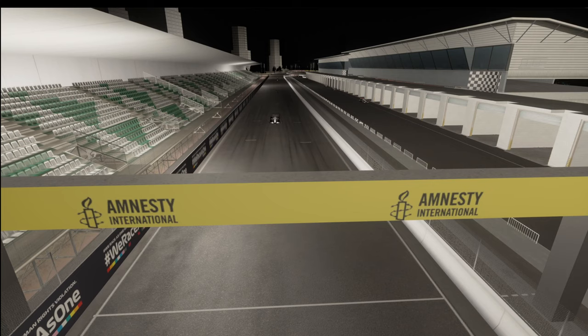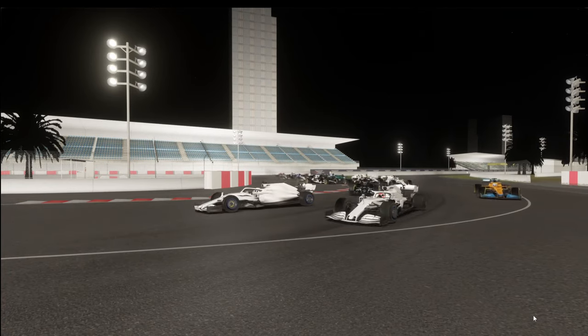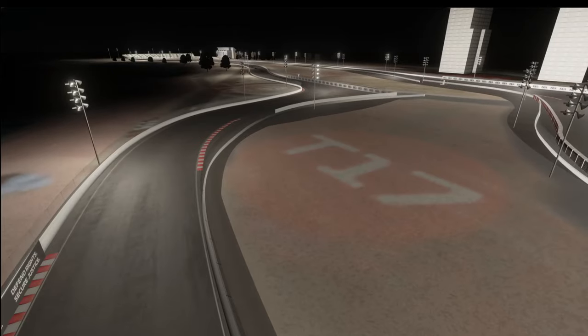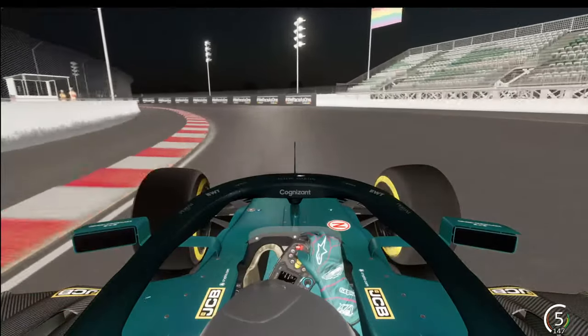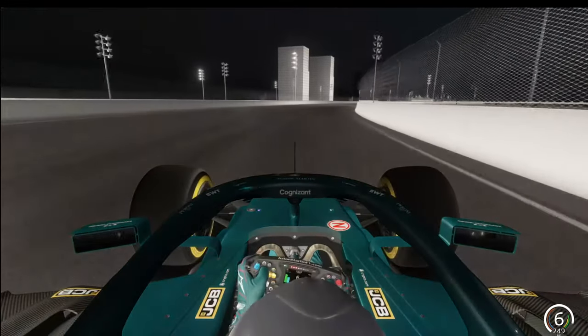I wasn't very much impressed by the reveal footage. But watching a video is one thing — laying your hands down on it is something else, and this is what I wanted to do. So I turned on Assetto Corsa, picked the RSS Formula Hybrid 2020 with some 2021 liveries from Race Department, and went on the brand new Jeddah track done by Tyrone. Many kudos to you.